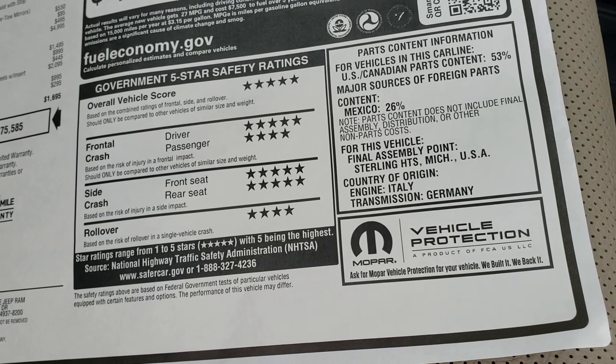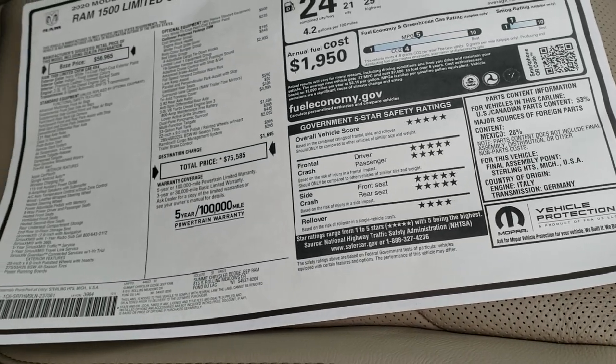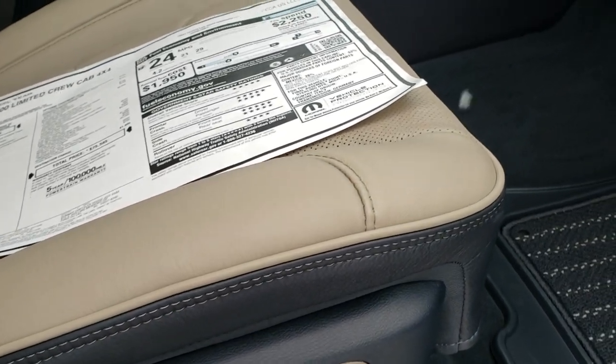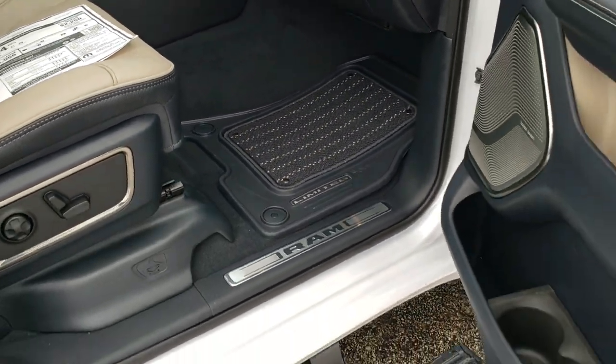Very good safety ratings — five star overall, five and four for front crash, five star for side crash, and four for rollover. It has the nice indigo and frost interior — indigo blue and frost — which we'll get to in just a second.